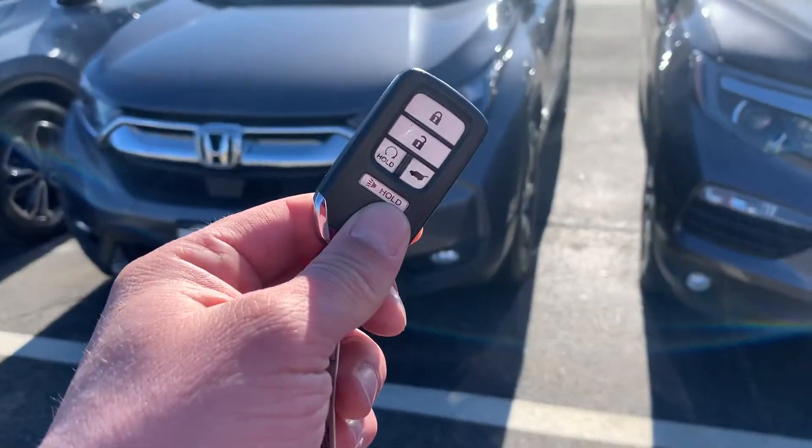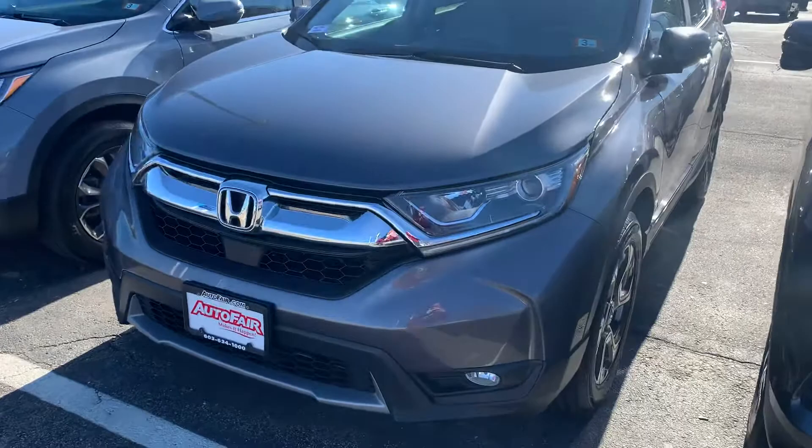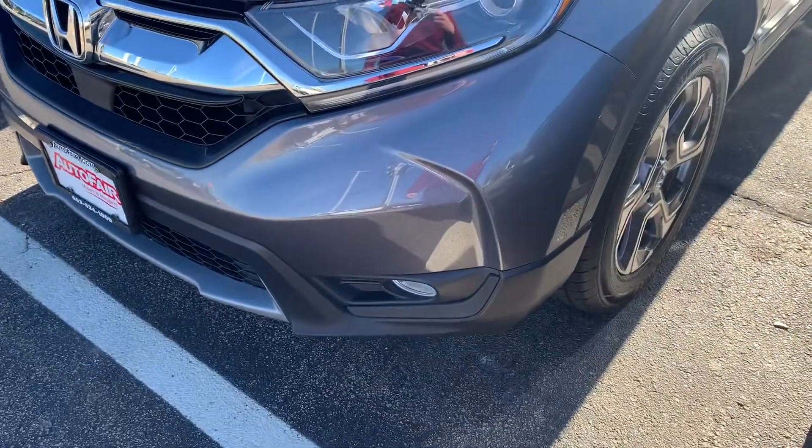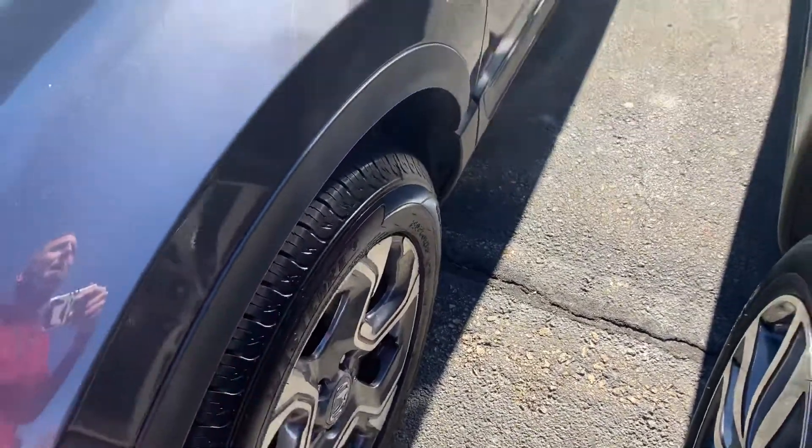You've got the built-in remote start here on the key fob — excellent for our New England winters. You've got LED daytime running lights and fog lights below. Brand new tires were just put on this vehicle, sitting on alloy wheels.